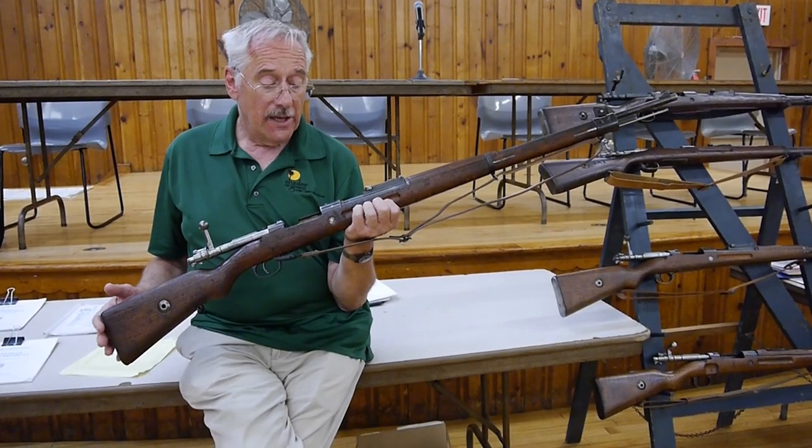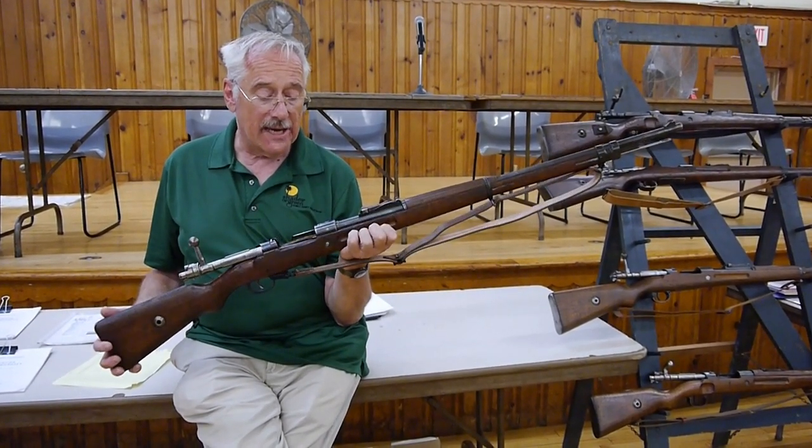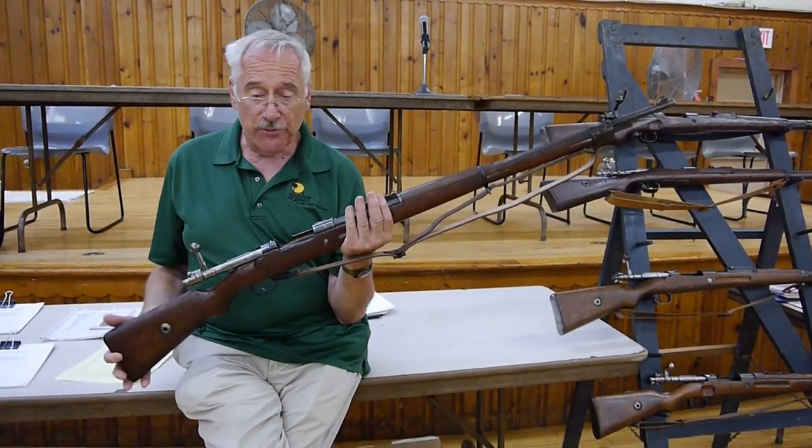So he got it for $35 or something, and I thought it was really nice. I went into the army, and when I got out he had already sold and traded it. I said I've got to find me one of those.